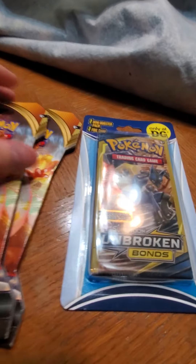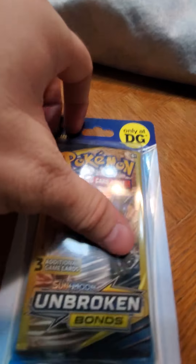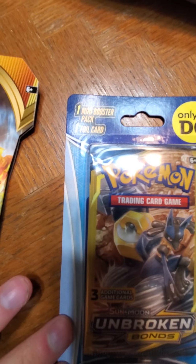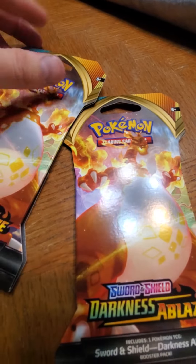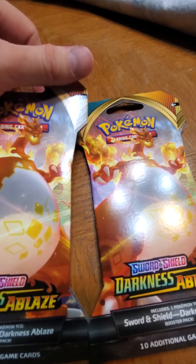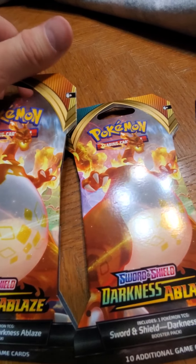At Dollar General they have this three-card blister with one mini booster pack and one foil card. They had other things too, but this is what I felt like grabbing today. I didn't want to have too long a video.